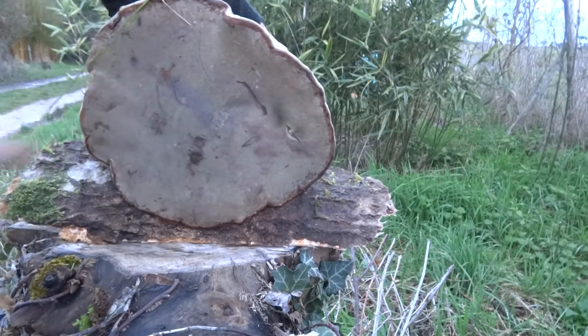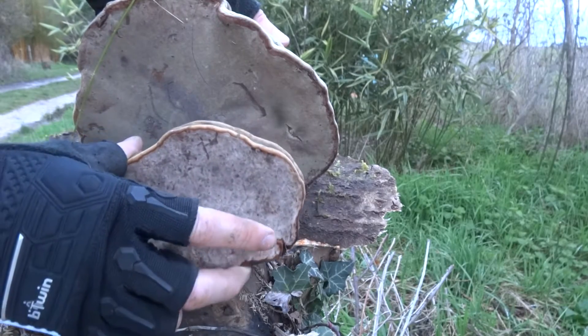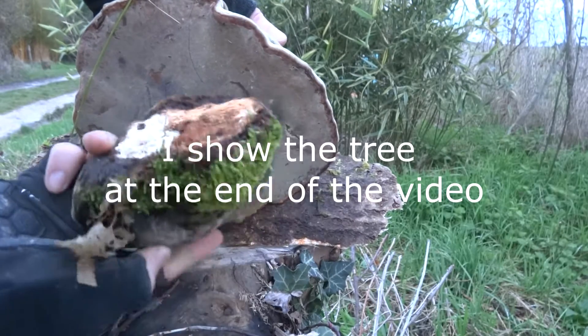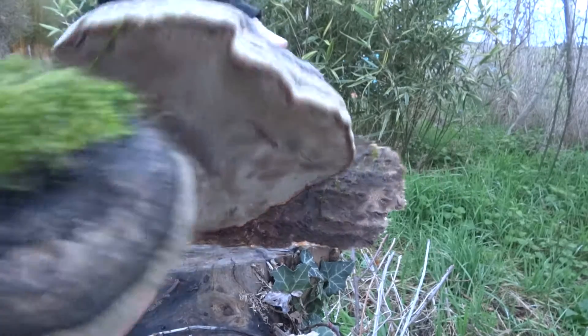Like that, on the bottom. I'm not quite sure on what species of tree it was, because it was really rotten. But yeah, it's really big.